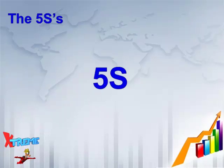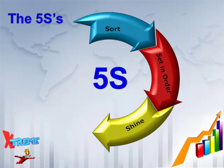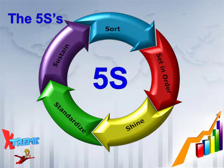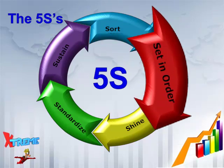In review, the 5S's are Sort, Set in Order, Shine, Standardize, and Sustain in that order. We will now focus on Set in Order for the remainder of this presentation.